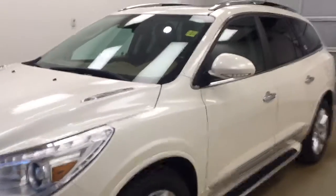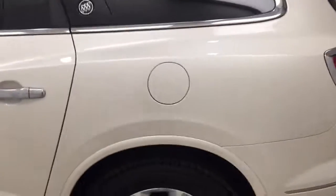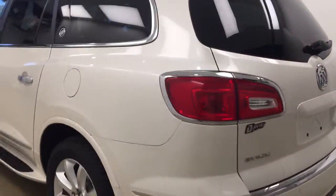This is stock number 138660 on a 2014 Buick Enclave Premium, and our exterior color today is Diamond White.